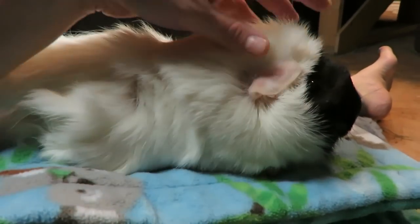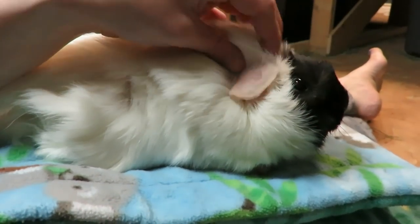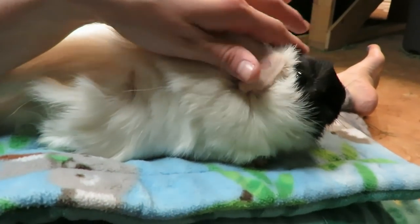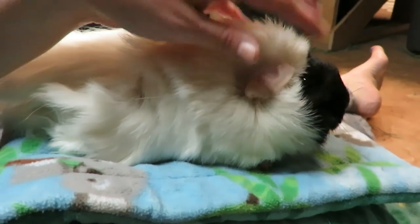Hey piggy people. Tonight's going to be a mishmash of a couple videos. First I wanted to show you Velvet and what I do with her every cage cleaning night. And then Butter Pecan has to get a bum bath.